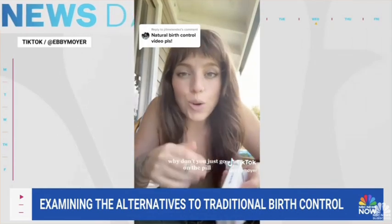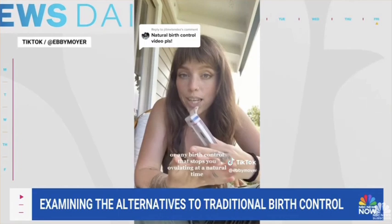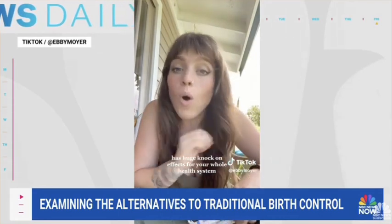And if you're wondering, 'Why don't you just go on the pill?' Well, hormonal birth control — or any birth control that stops you ovulating at a natural time — has huge knock-on effects for your whole health system.